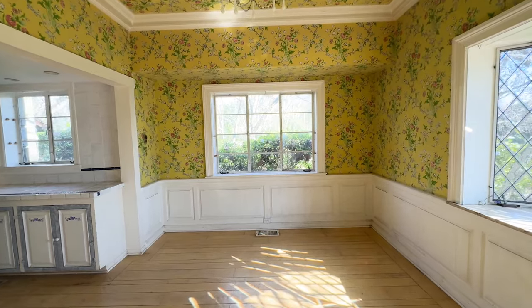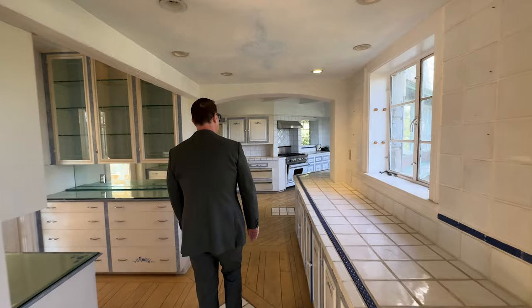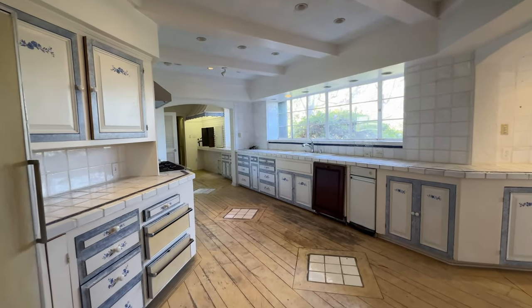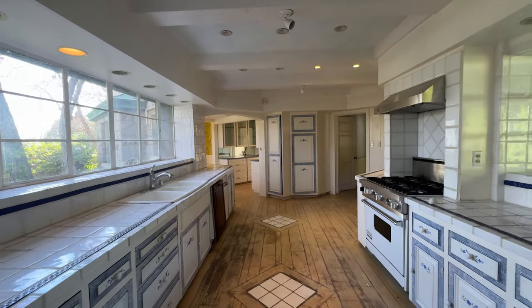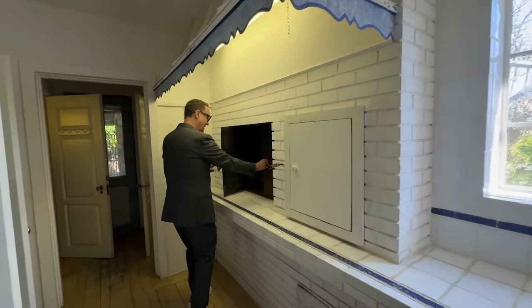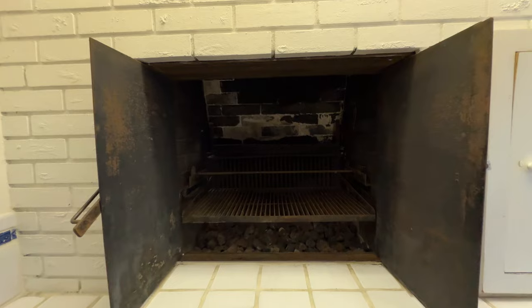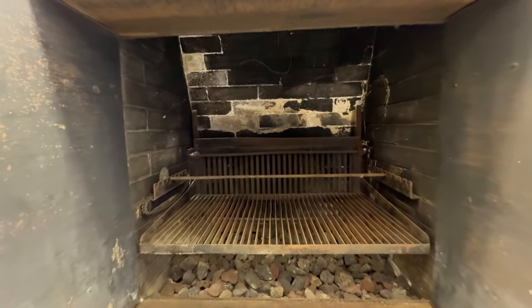We traverse through the breakfast nook into the oversized kitchen. This kitchen almost feels like a commercial kitchen — it's that large. It's not been updated in many years, but I'm sure the new owners will have no problem installing a wonderful contemporary kitchen in this space. I do like this touch — this is leftover from yesteryear. This is indeed a wood-burning stove, perhaps for something extra special like a Sunday roast or even Christmas dinner.